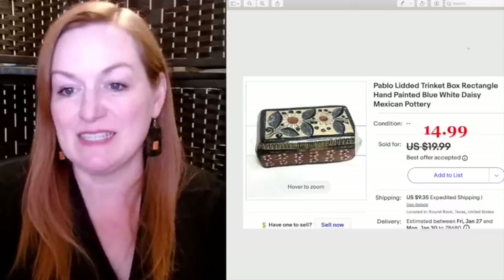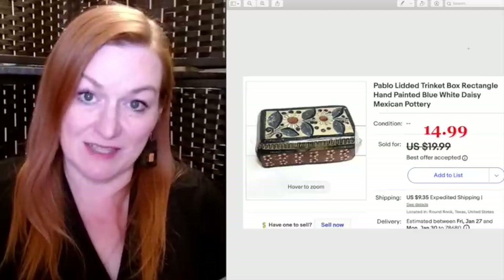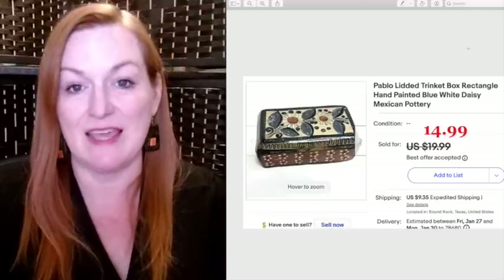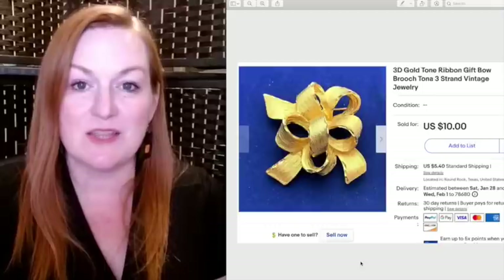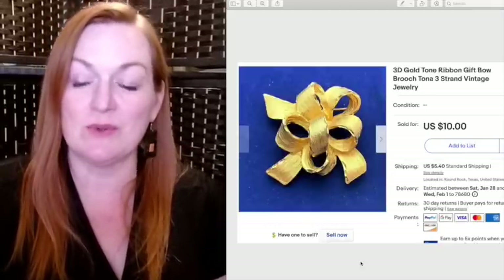The first item is this Pablo lidded trinket box. I love selling trinket boxes — sometimes they sit a little longer, but if you can get them for a good price and don't mind waiting, they can bring in a nice profit. I took a best offer of $14.99 on this one. This 3D gold tone ribbon gift bow brooch sold for $10.